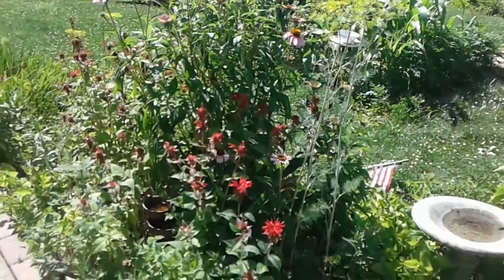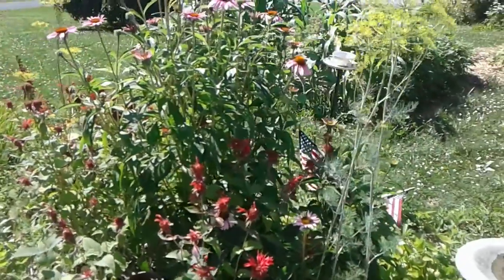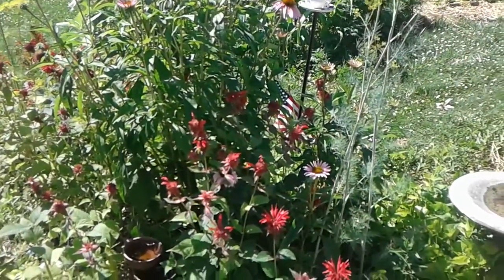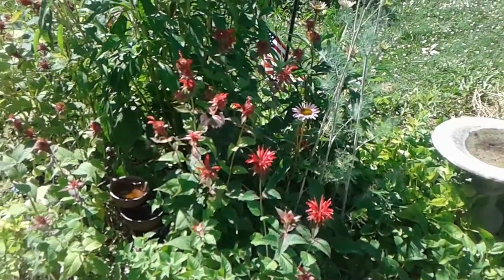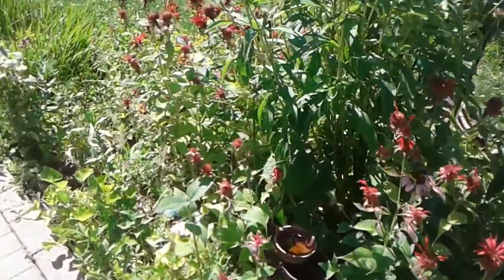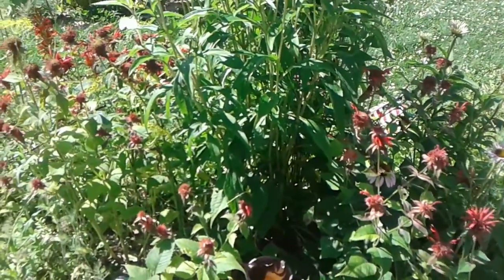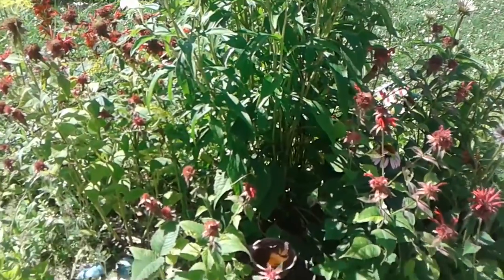Here you can see scarlet bee balm, Monarda didyma, which the hummingbirds like very much. We have more water there. And honestly, I find that this area of my garden the water is mostly used by insects.